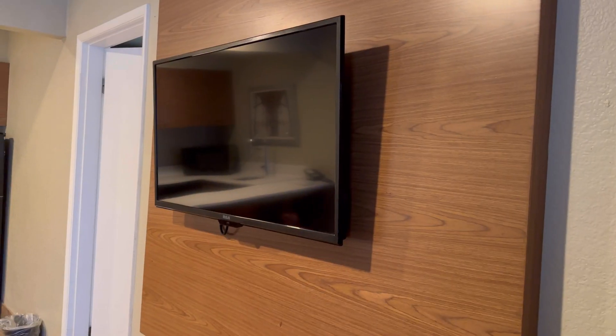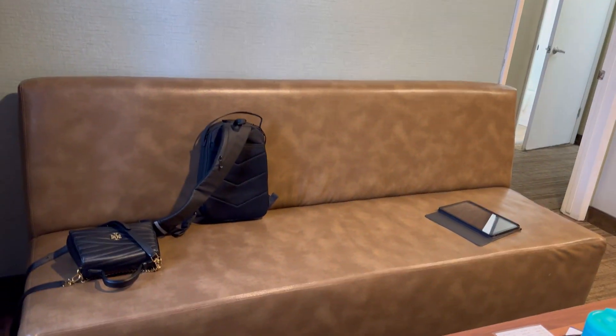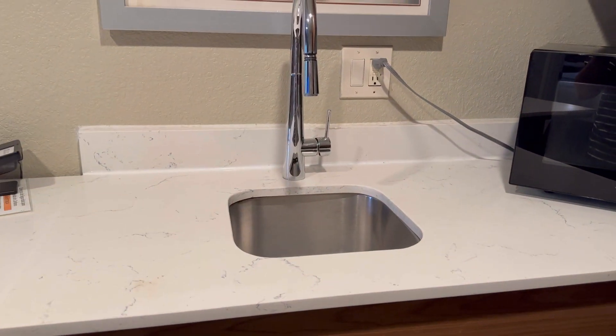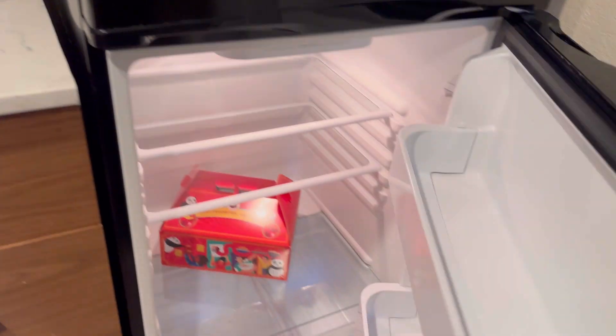Hello everyone, we're here at Best Western Hotel and I'll give you a room tour. When you get in, there's a television right away, a table, a couch, a lamp, an AC, and a countertop. My favorite part — there's a sink, microwave, dishwasher, coffee maker, electric cooktop, and a fridge.